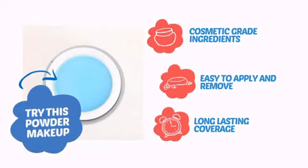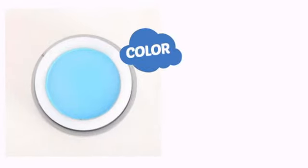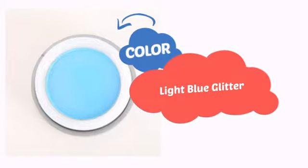easy application and removal, and long-lasting coverage. With a high-quality color, it's the perfect way to get the perfect look.